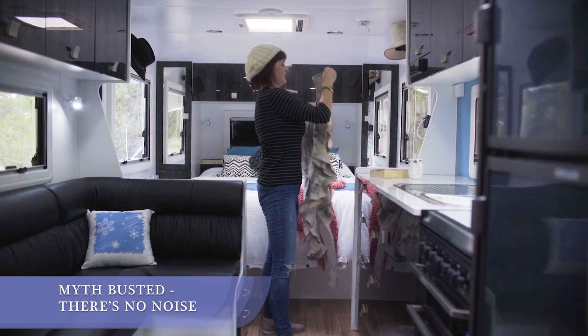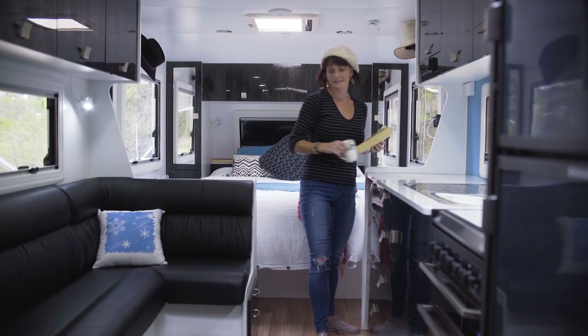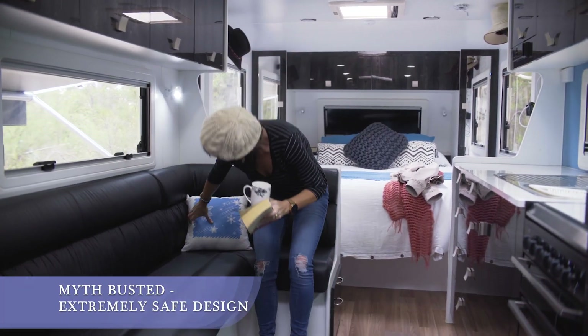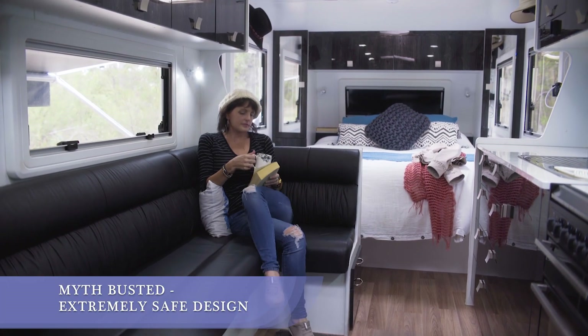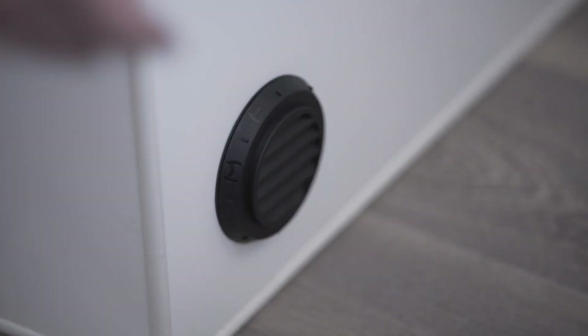Unlike noisy air conditioners, the Webasto diesel heater is completely silent. Safety is extremely important to us because we go caravanning with our kids. We chose the Webasto diesel heater because of how over-engineered it is in terms of safety.